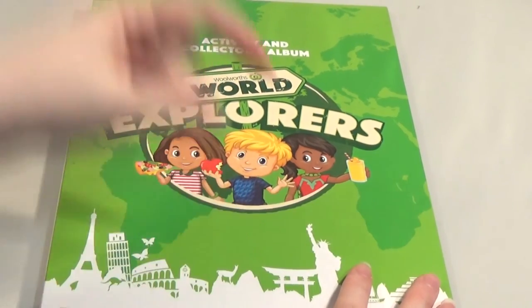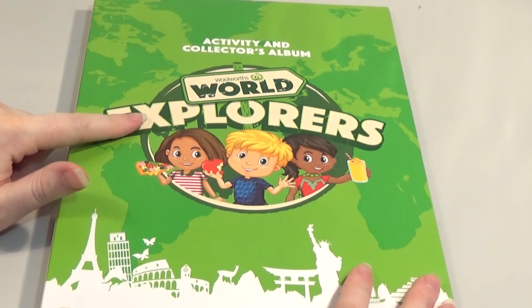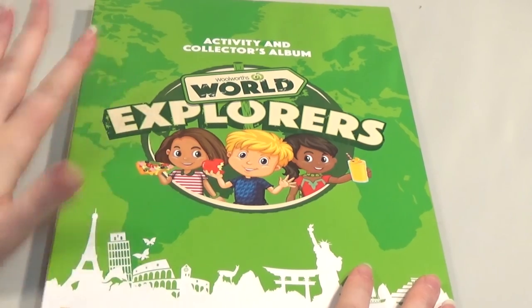If you enjoyed watching this video, please give us a thumbs up or let us know down below if you've opened some World Explorers cards and stickers as well. Don't forget to hit the subscribe button so you won't miss any of our new videos. Thanks for watching, bye!